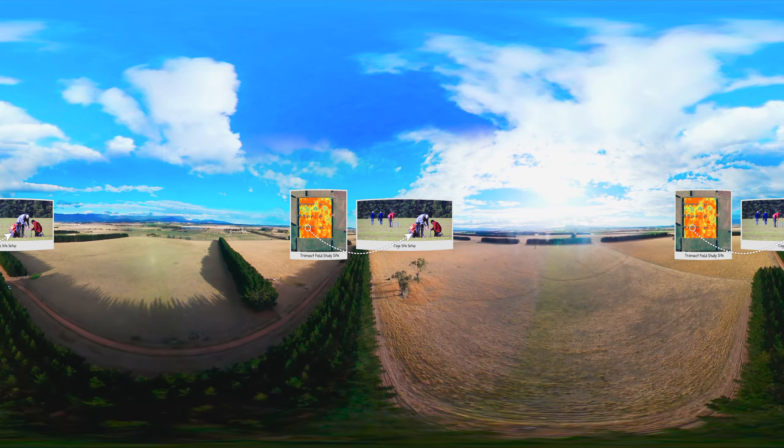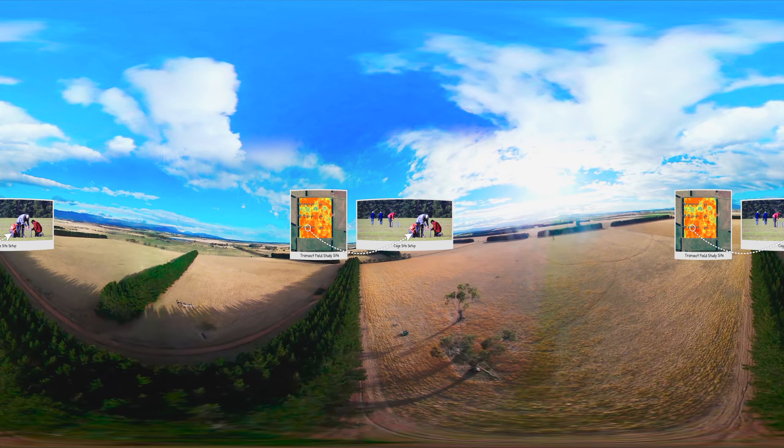Many different scientific experiments were set up at different lengths away from the trees that were planted as shelter belts, so they could collect the data and analyse it to see just how well these shelter belts were working. Let's hear from Martin Maroney from Private Forests Tasmania as he explains their tremendous results.